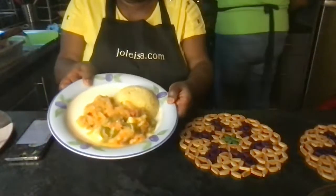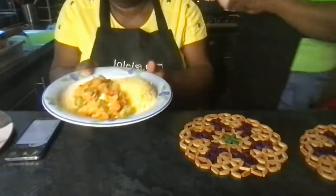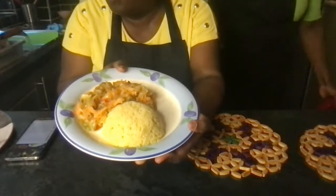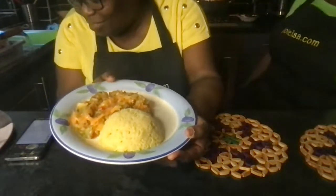Can you see that? This is not just any food — this is JoeLisa's coconut rice with steamed courgette, carrots, and other veggies. We're going to taste it now — would you like some?